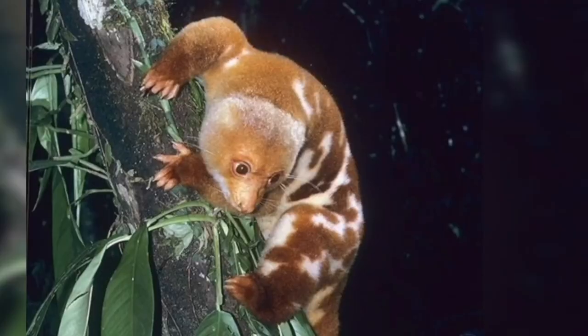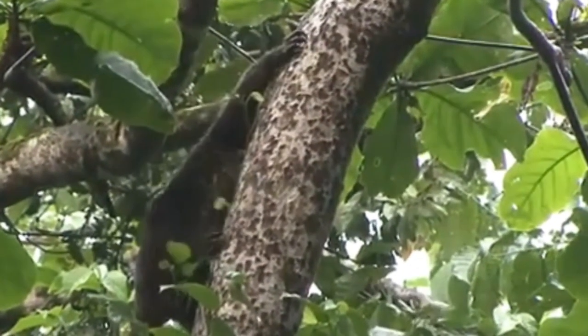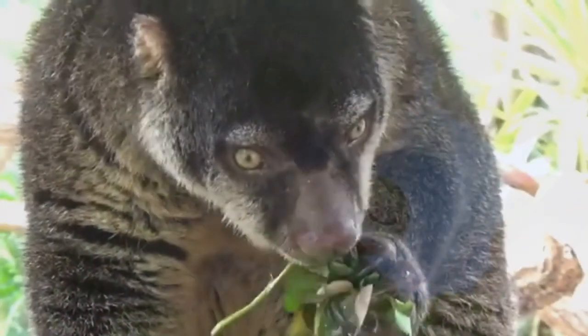They have long tails and strong toes to help grab branches and keep their balance. The nocturnal Cuscus feeds mostly on leaves, flowers, and fruit.